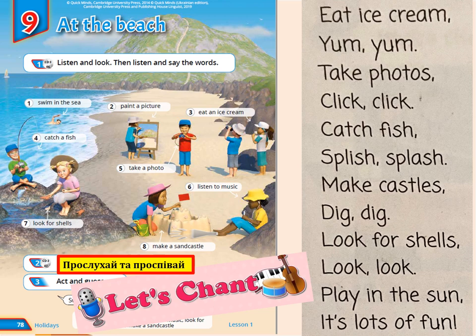Splish, splish, splash, make castles, dig, dig, look for shells, look, look, play in the sun, it's lots of fun!